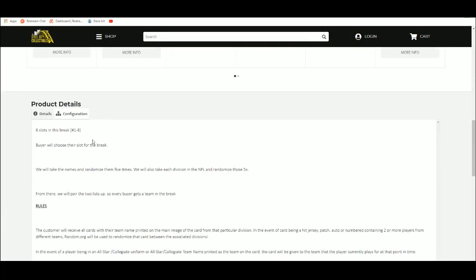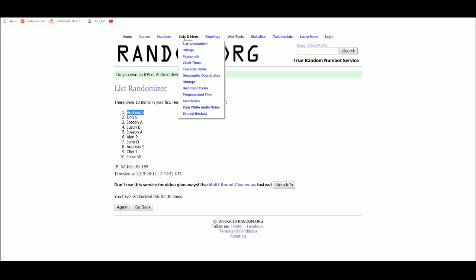Let's jump over here. Eight spots — buyers chose their spot. We're going to take those spots, randomize them five times. We're going to take the divisions in the break and randomize those five times as well. Then we'll go over to random.org.